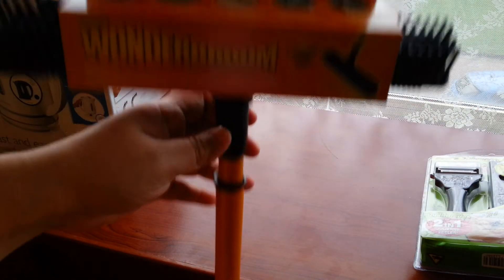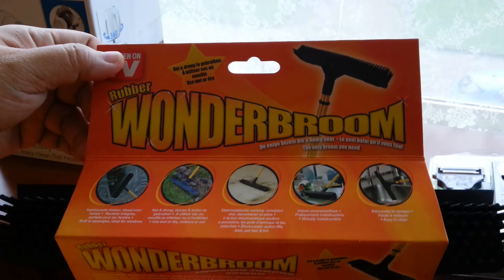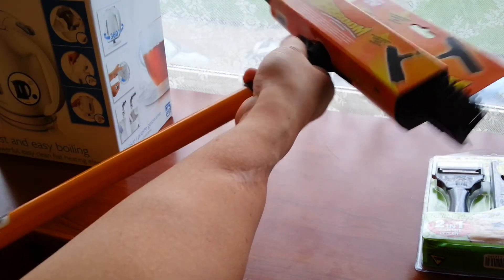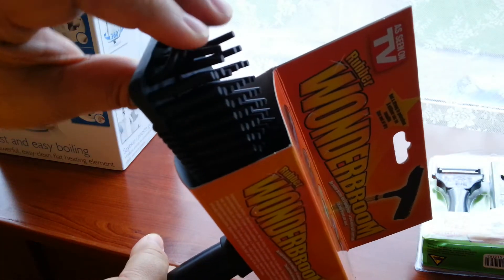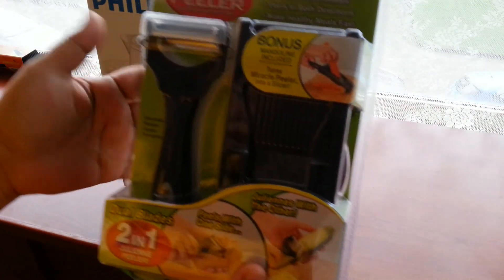My youngest daughter was looking at this small TV they have at the store, where they were showing how to use it. It's called the Rubber Wonder Broom, and it's telescopic. It's made of rubber. This one costs 14.99 euros.